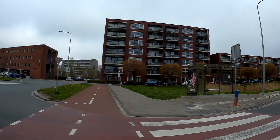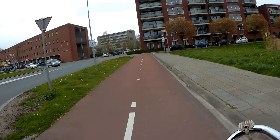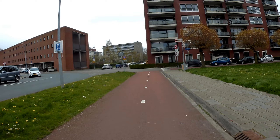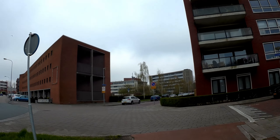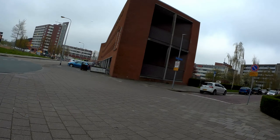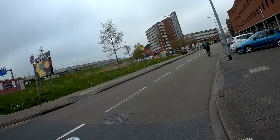Following along past the apartment complex Zuilen. Watch left and right and go straight, then left and right again — cars and maybe bikes. Then get over onto the bike lane.